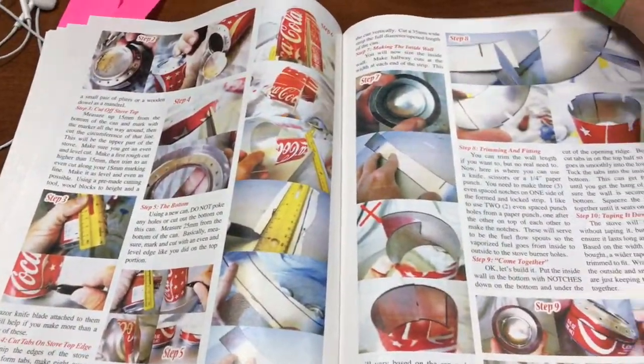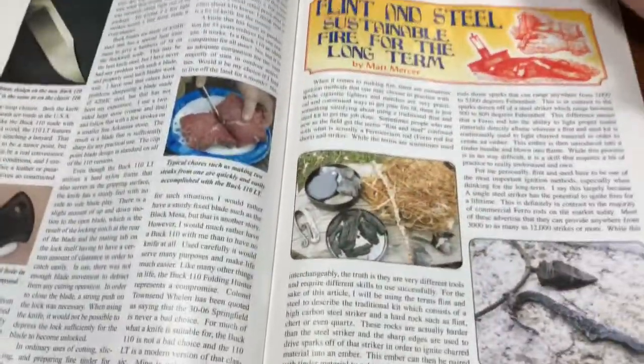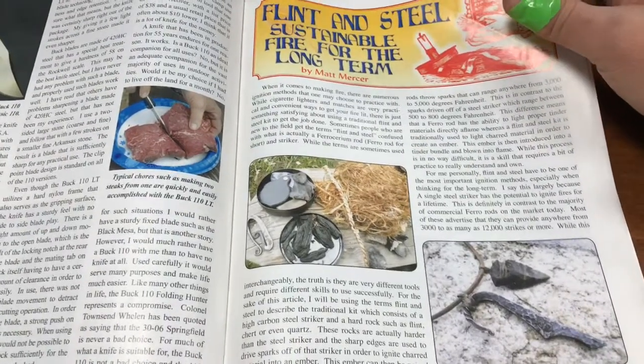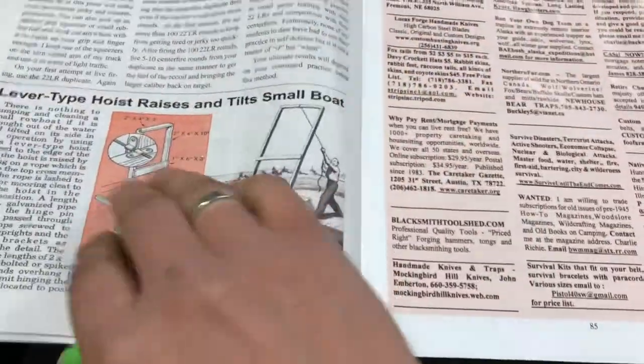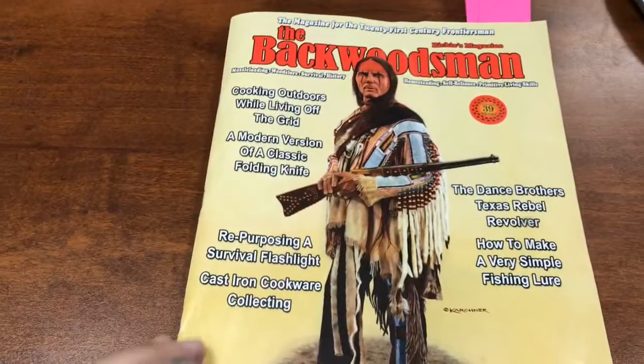There are also articles about small arms and .22 rimfire. Here's how to make an emergency stove out of a Coca-Cola can. And there's a piece on the pros of flint and steel over other fire-starting components like a ferro rod. It's just really diverse.